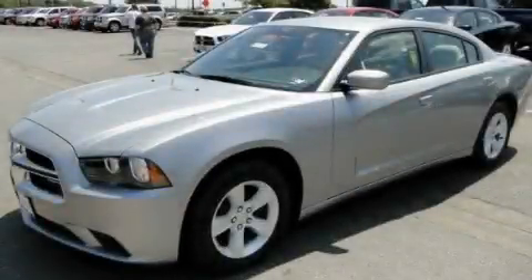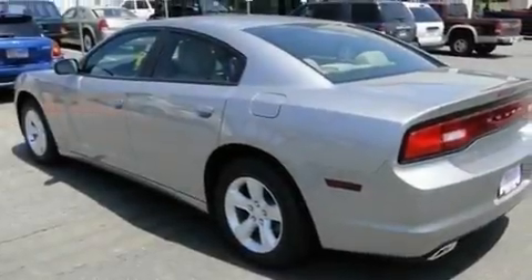This is a brand new 2011 Dodge Charger. It has a 3.6-liter six-cylinder engine and an automatic transmission.